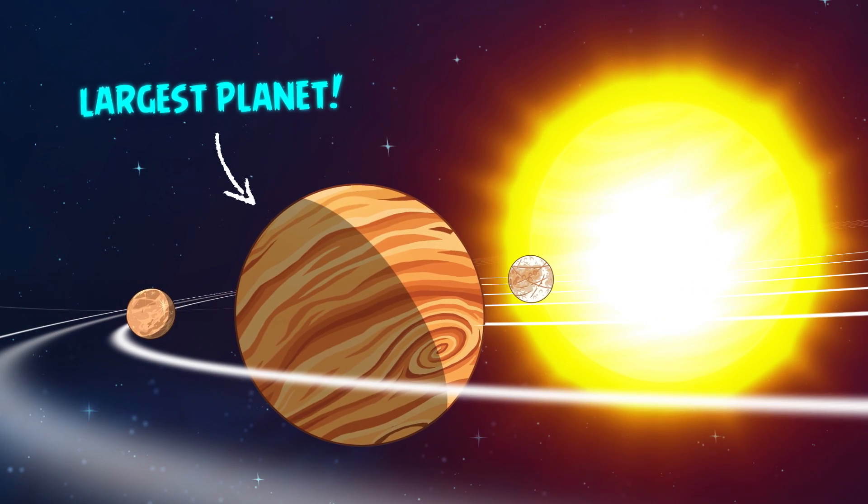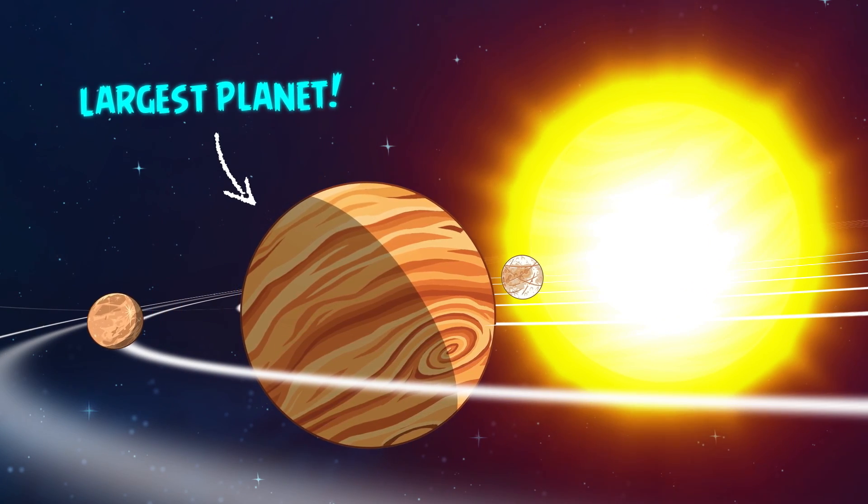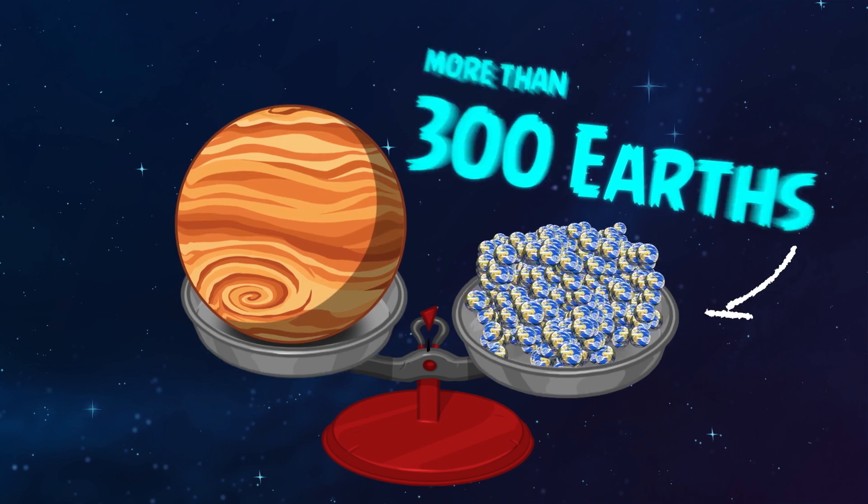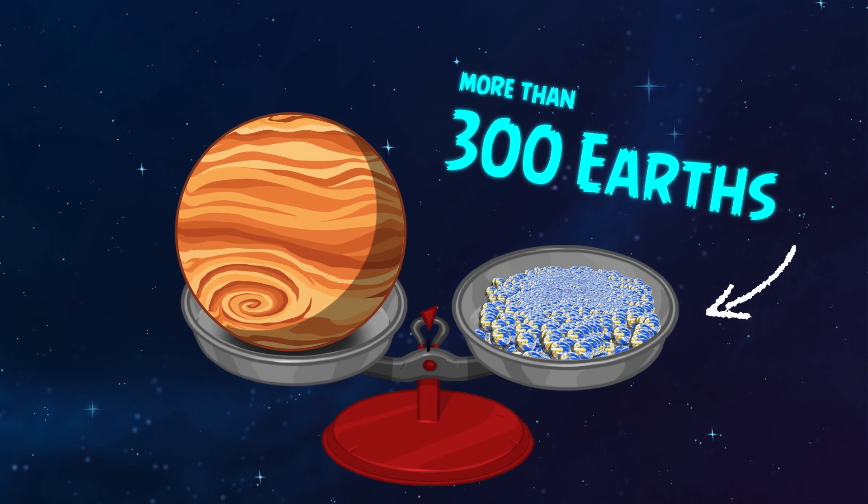Jupiter is the largest and most massive planet in our solar system. It contains more than twice the amount of material in all the other planets combined — that's more than 300 times the mass of the Earth.